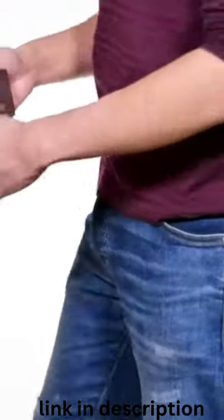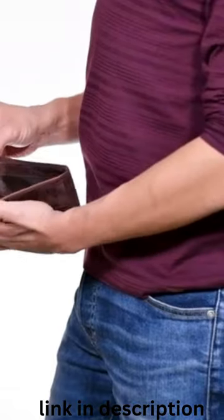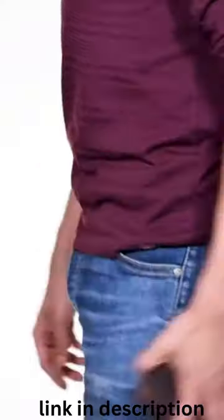It is a perfect combination of size and space, with numerous compartments for all your cards, bills, receipts, and also a photo of your loved one.